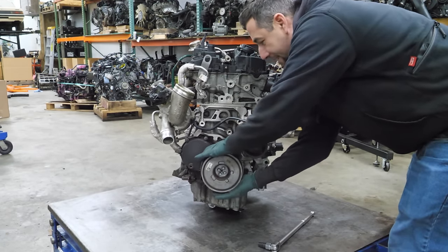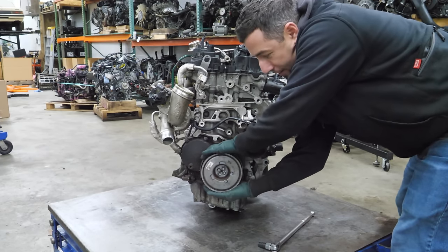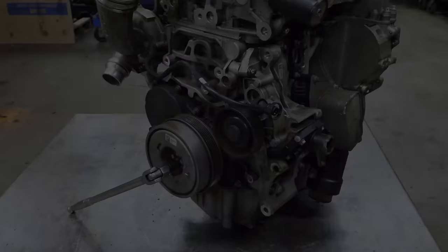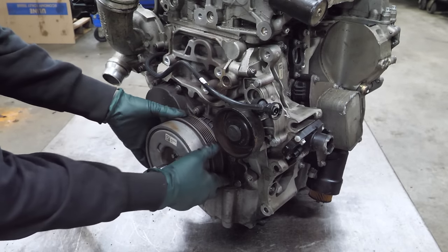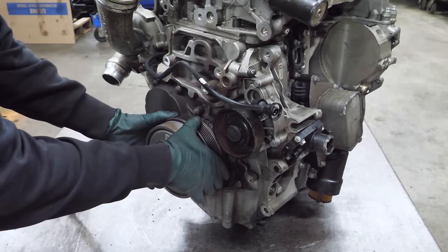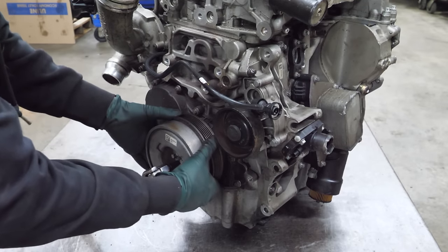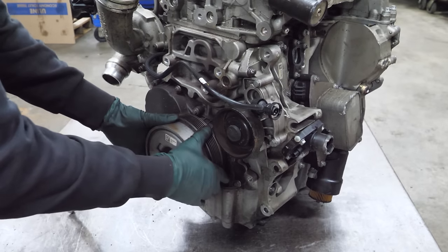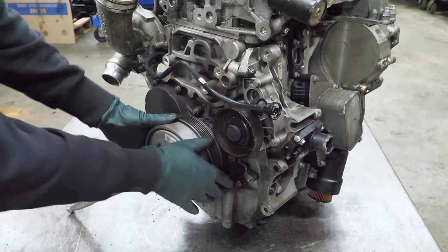That's bad — that's not supposed to happen. I can almost turn this over by hand with compression. This is one of those variable belt drive systems. If they replaced the engine for this I will be totally shocked — there's no way they did that.